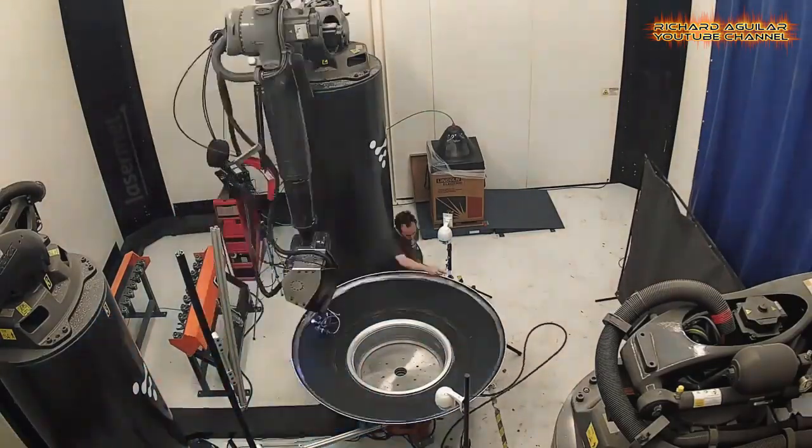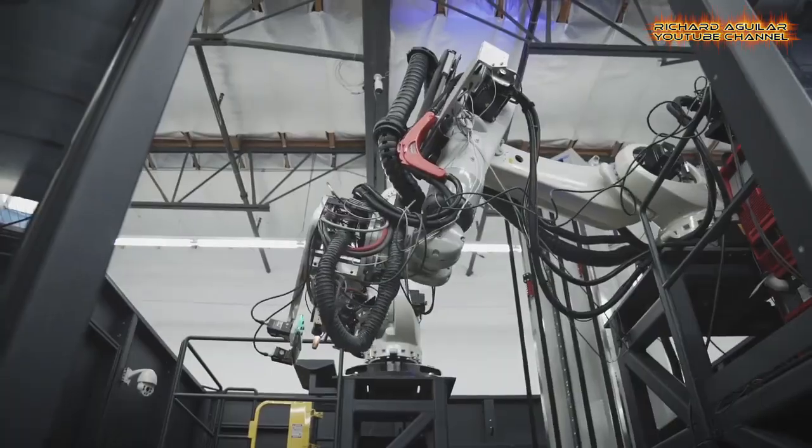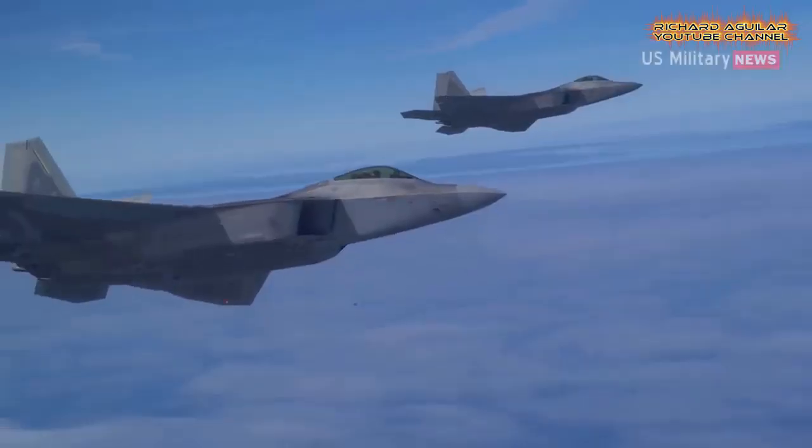From the world's first 3D printed high-tech rockets to the most advanced Hyperloop concept and a lot more — let me show you the most insane emerging technologies that could possibly change our future world.